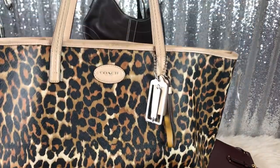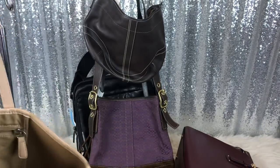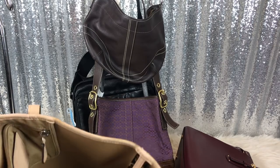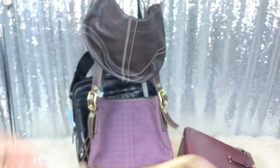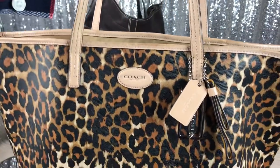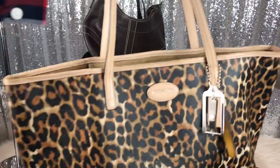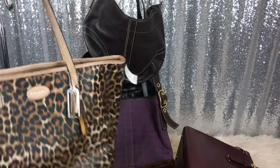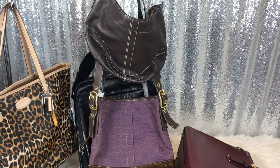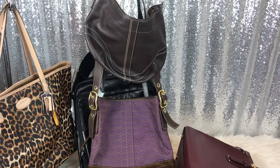Next I got this big leopard print Coach tote — it is super cute. It does have a little bit of issues with the handle that needs to be cleaned. One of my best friends is a cheetah print lover, so I may clean these handles and give it to her. Or I may dye the handles and trim black because it does have some wear and she's really super picky. I paid eight dollars for this. I think it will look nice with black handles, but I'm going to try to clean it up first.